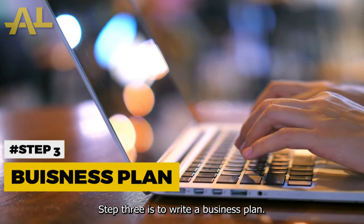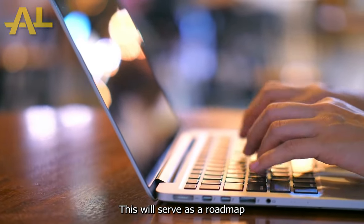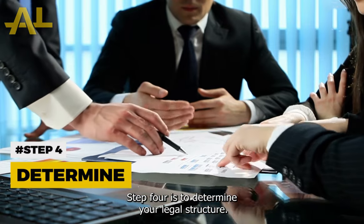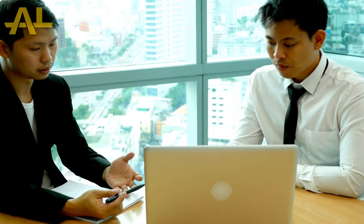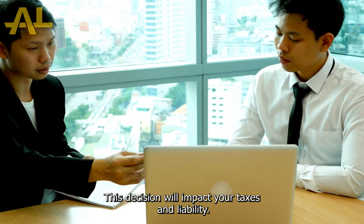Step 3 is to write a business plan. This will serve as a roadmap for your business and help you secure funding. Step 4 is to determine your legal structure. Will you be a sole proprietorship, LLC, or corporation? This decision will impact your taxes and liability.